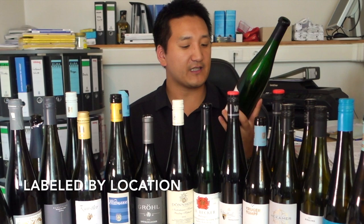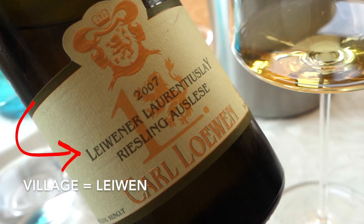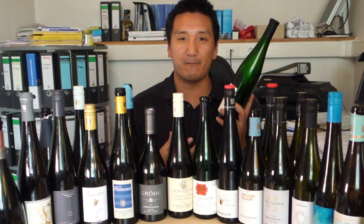Another thing you'll see on the label of German wines is the village, and you'll also see the vineyard. Germans are precise — think of Mercedes, think of Porsche, think of BMW, excellent pieces of machinery. They try to be precise in the wines as well.